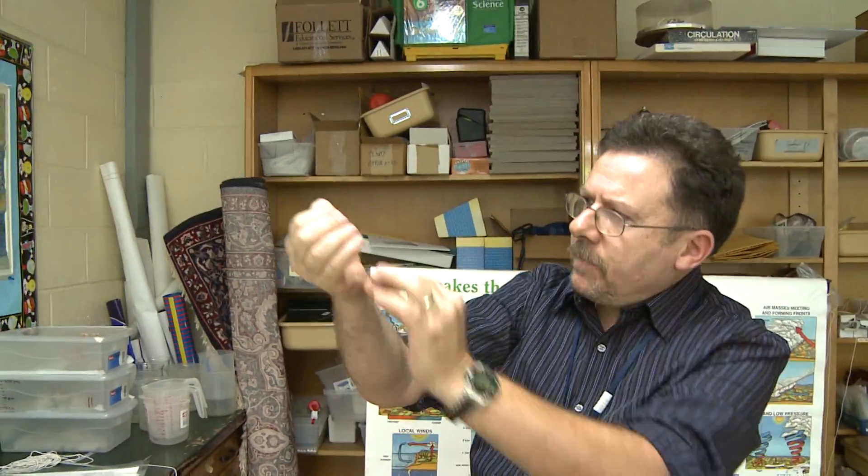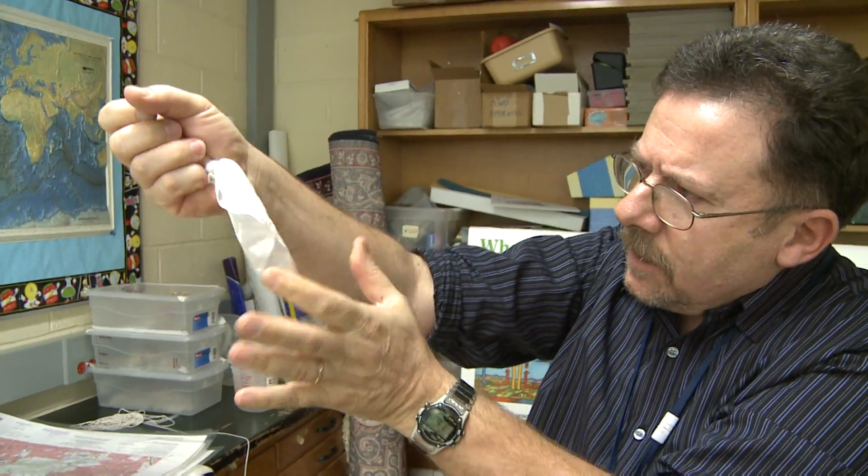We're gonna try to bring it back. One, two, three — and it's back where we started. That is magic!